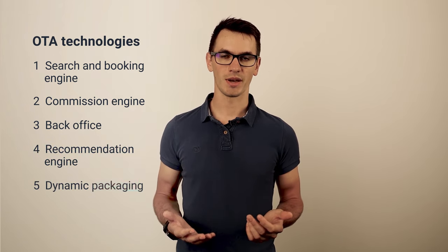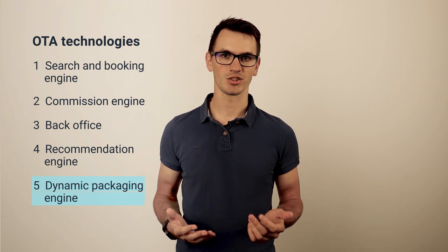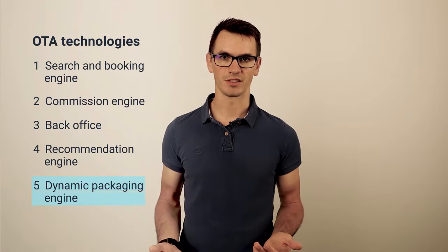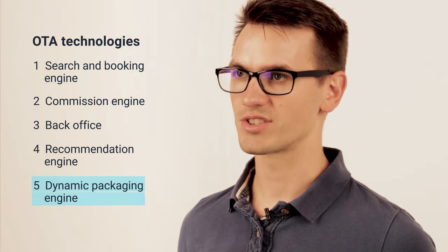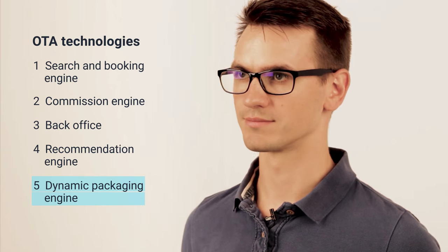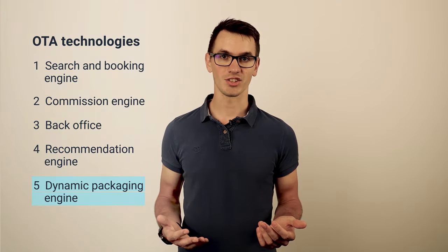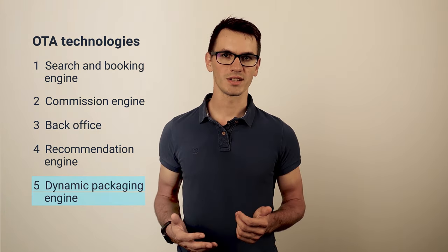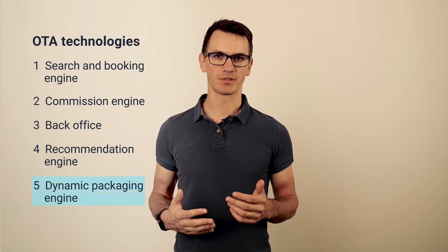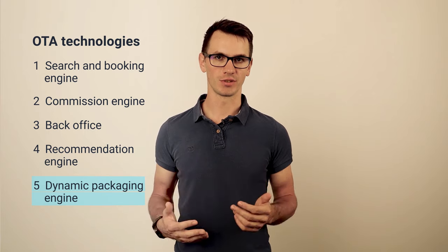Next up is a dynamic packaging engine. Packages or bundles are a combination of different travel products bought as one — for example, a hotel stay plus rental car plus flights. Bundles can be cheaper and save time when people are planning a trip. An OTA is not a traditional walk-in agency where an agent can take time to create a custom tour for you; everything should happen quickly. So a dynamic packaging engine creates bundles automatically. What makes these packages dynamic is how they are priced — the system determines a combined price for several travel products, which is usually cheaper than buying them separately.